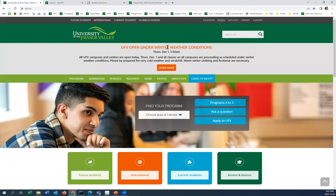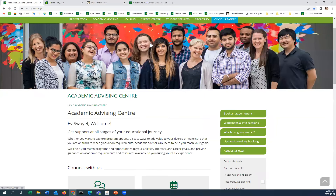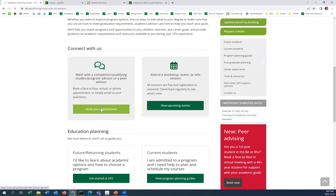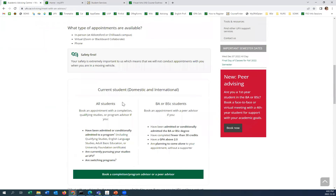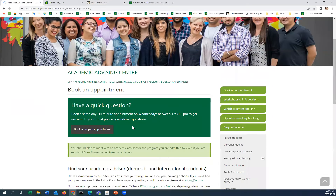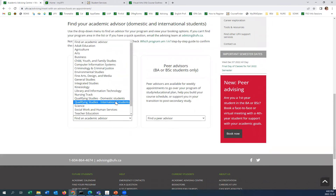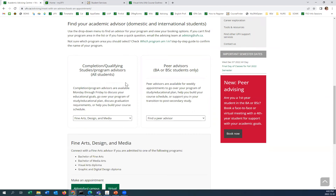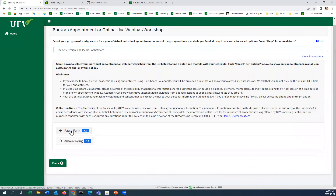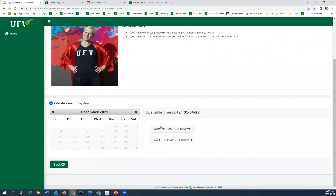Lastly, I wanted to go over our academic advising website. This is our homepage — if you ever need to book an appointment, there's a button right on the homepage: 'Connect with an advisor.' If you're a current student, click 'book completion program advisor,' then find your program. If you pick fine arts, you have the option to book in person or virtual. That's where you'll see Paula and I, and then you can select the times and book an appointment that works for your calendar.